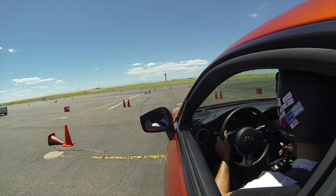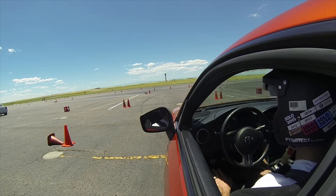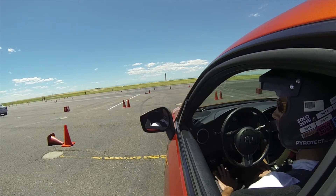What's up everybody? Justin here and it is time to drive. I am bringing you some action from our SCCA Championship Summer Series Event No. 4 out at Front Range Airport.